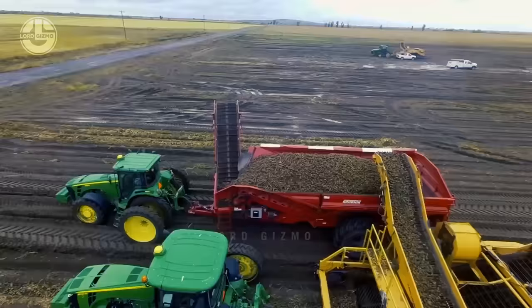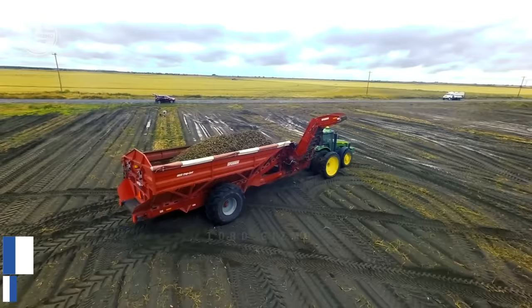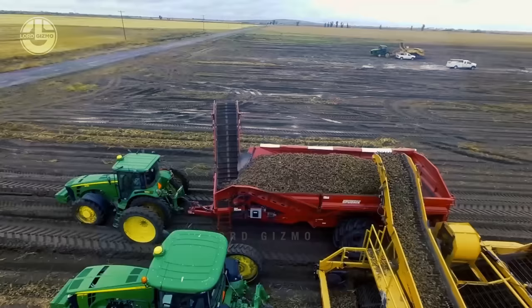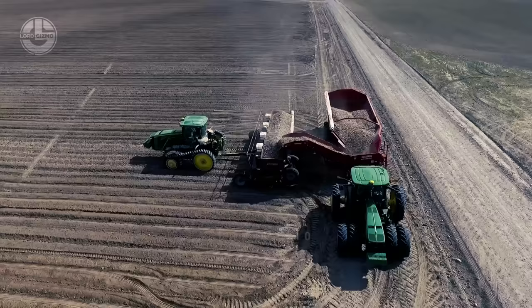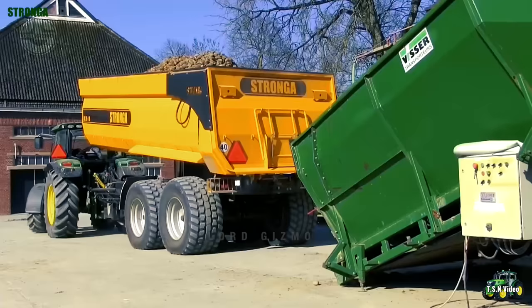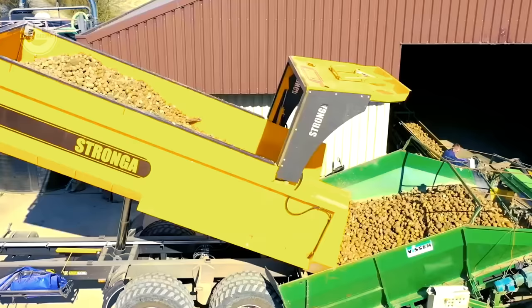Once the potatoes are harvested, they are moved to a transporter so farmers can set them aside. A potato crop cart handles up to 35 tons of load and is designed exclusively for handling crops on the field, such as collecting harvest from a harvester or filling a planter on the field. Stronga trailers then convey the produce from fields to potato factories. When it arrives at the facility, the driver initiates the hydraulic system, which enables the trailer to tip for unloading, and fresh potatoes go down into the feeding bunk.